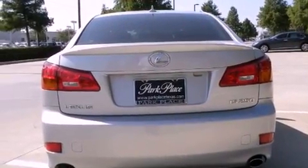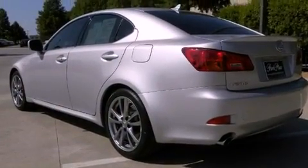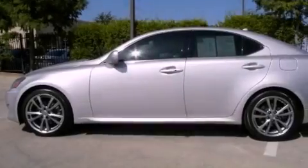Its top features include air conditioning with automatic climate control, cruise control, heated side view mirrors, a multi-disc CD player, and a double wishbone independent front suspension.